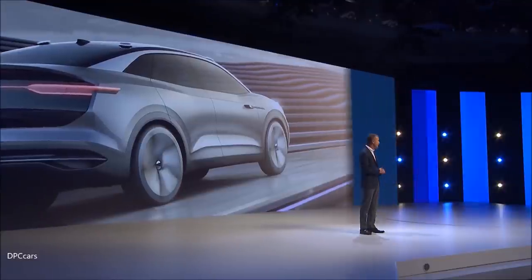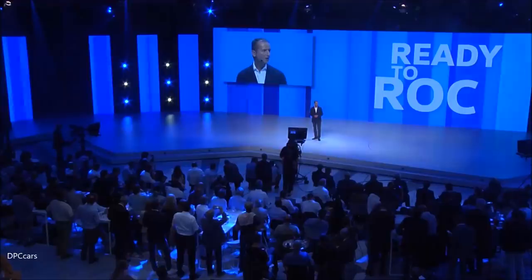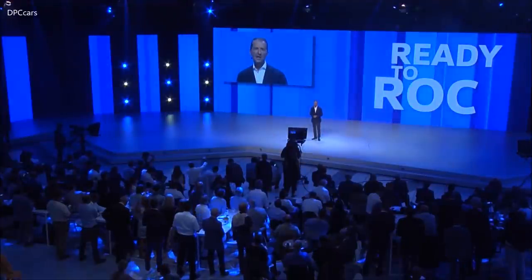Ladies and gentlemen, the Volkswagen model initiative is gaining additional momentum. Deliveries are rising and we are winning back market share. With the T-Rock we are now moving up a gear — with a design that breaks new ground, with a package that really pushes the boundaries, and with technology that plays in a higher league. Ladies and gentlemen, here it is: the new T-Rock, born confident.